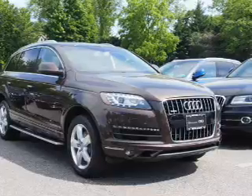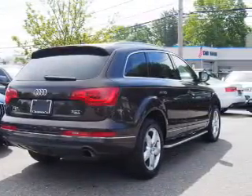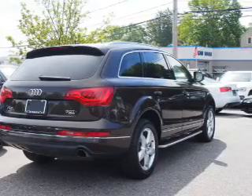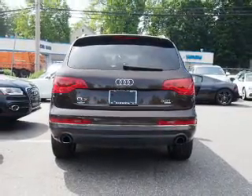The features include dual sunroofs, electric trunk, aluminum rims, auto-dimming mirrors, a spoiler, keyless entry, power lift gate, rain-sensing wipers, and brake assist.